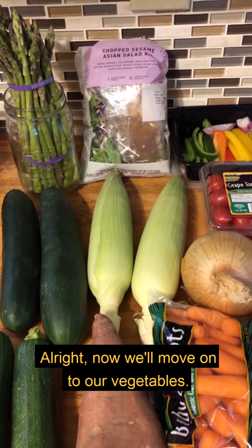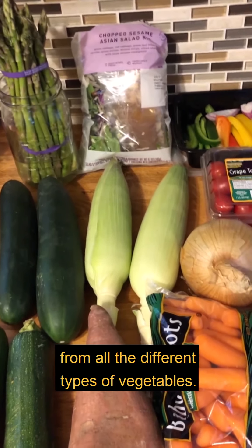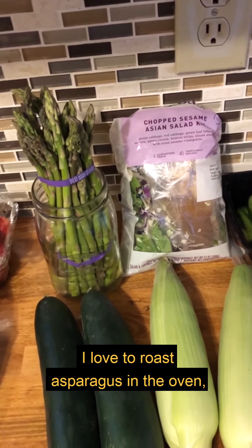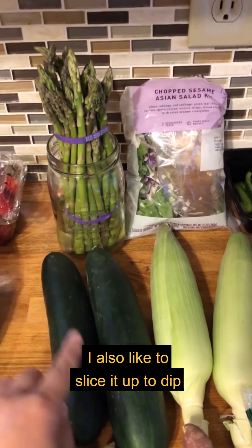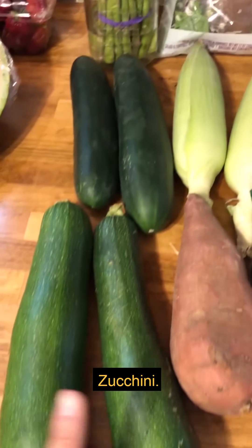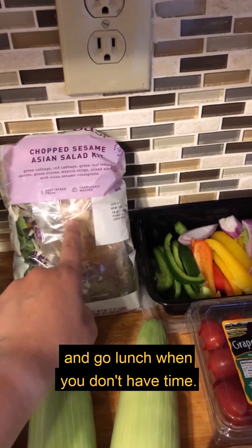Now we'll move on to our vegetables. I like to vary my vegetables throughout the week to make sure I'm getting all the vitamins and nutrients from different types. This week I got asparagus — I love to roast asparagus in the oven with just some olive oil. I also got cucumbers, which are great added to water with lemon, sliced up to dip in hummus, or put in salads. Zucchini is wonderful on the grill. And I have bag salads, which are really convenient for a grab-and-go lunch.